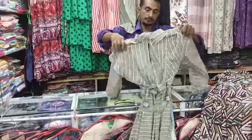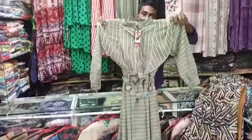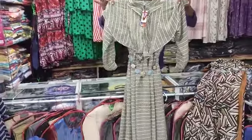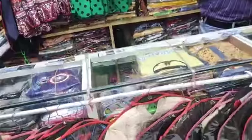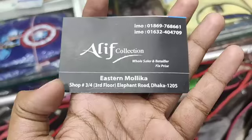If you have a phone number, you can find a link. This is the Alif Collection.